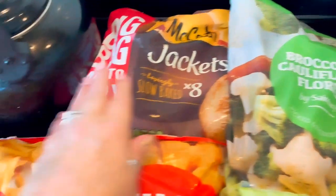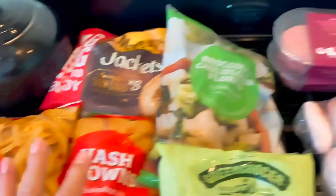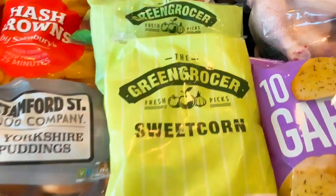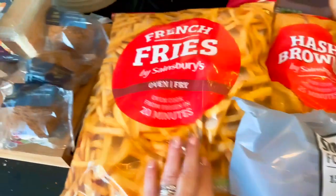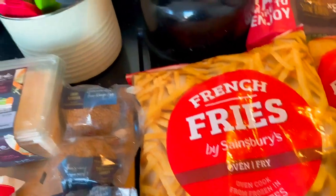Then I've got some broccoli and cauliflower florets, eight frozen jacket potatoes, a frozen pack of hash browns, garden peas, and sweet corn.